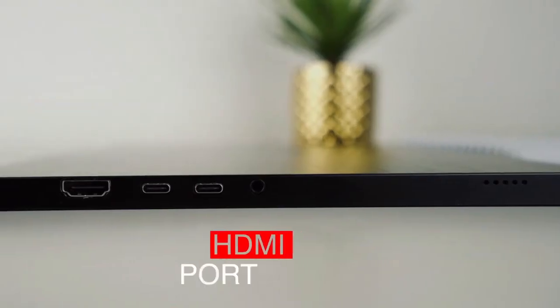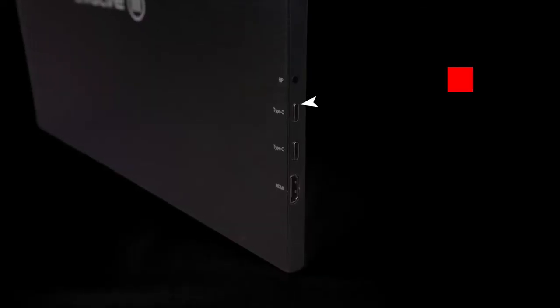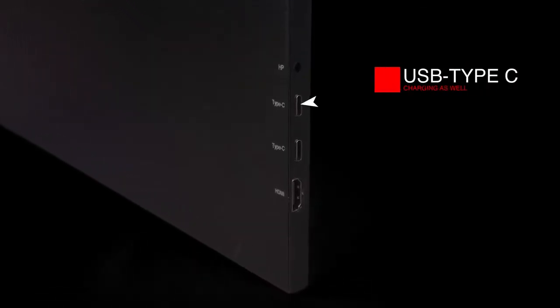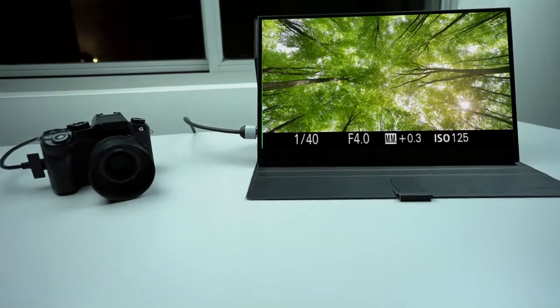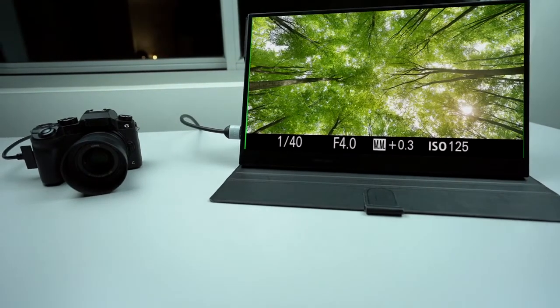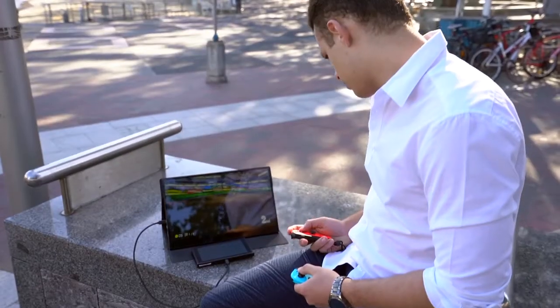The Astro 4K is equipped with a full-size HDMI and two USB-C ports, which gives you the flexibility to plug in absolutely anything. Whether it's playing back your holiday photos from your camera or connecting to a Nintendo Switch with one simple cable.